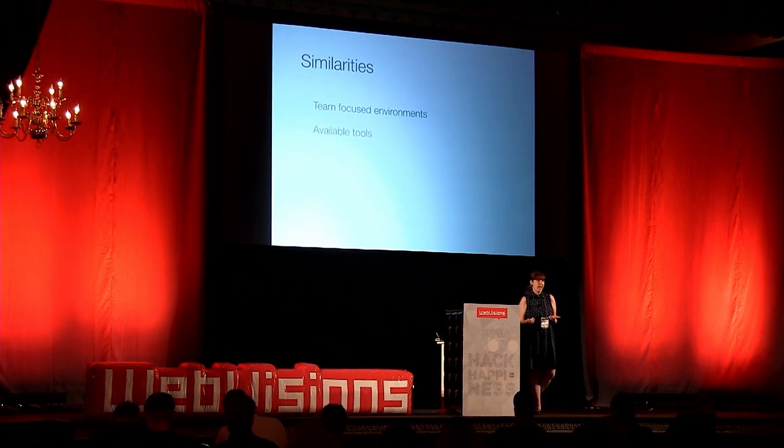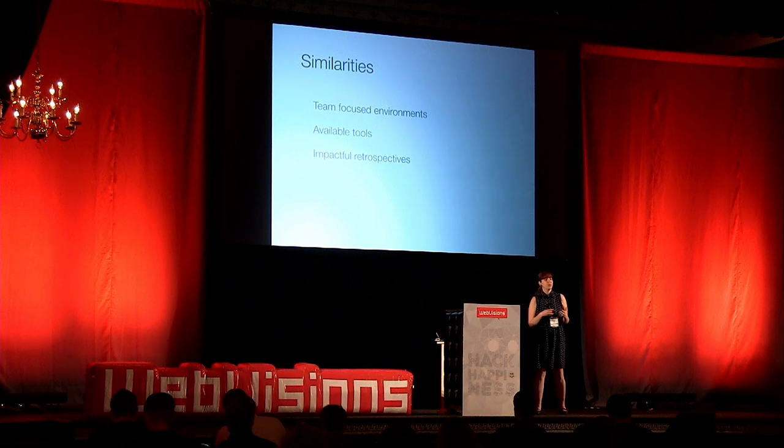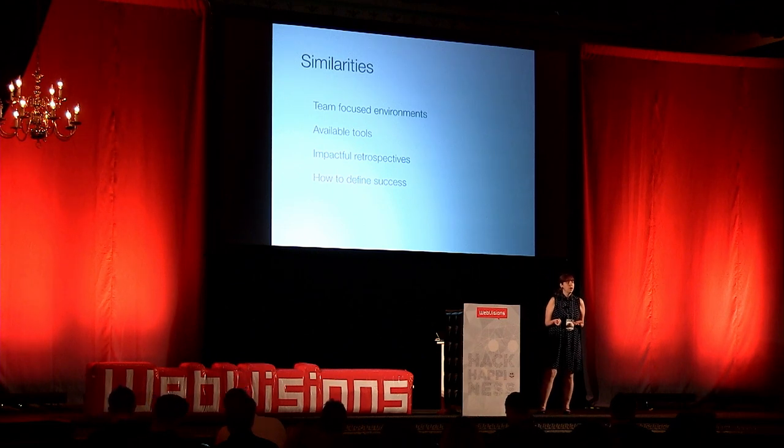The biggest similarities I saw were: how we treated our environments and created a team-based space; the available tools for collaboration; how we worked together and continually learned once we had the right tools and environment; and finally, how we defined success. Was a win always what we were going for? Or were we only shooting for the best product without learning from what we were doing? We needed to redefine what success looked like.